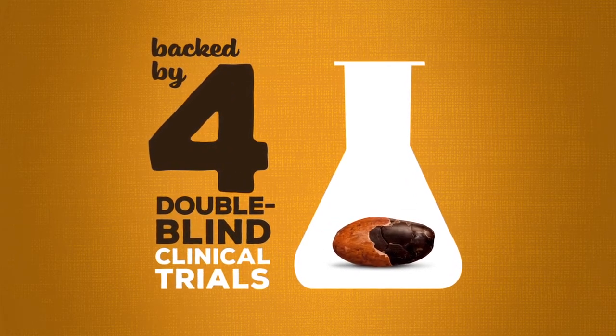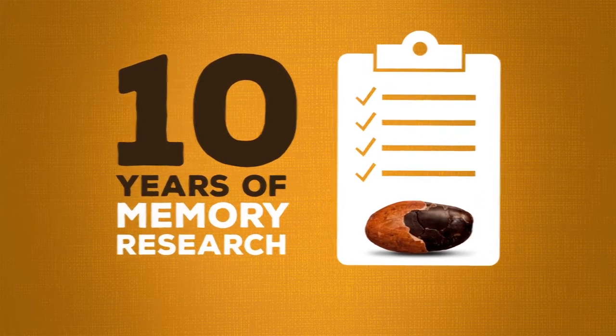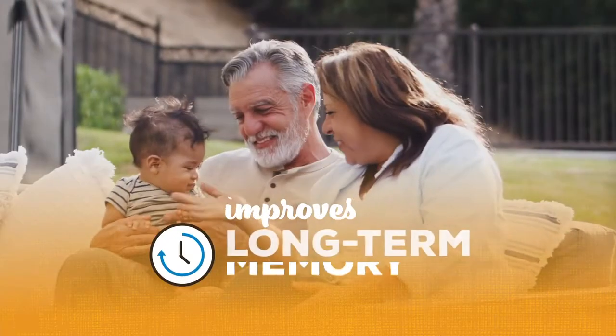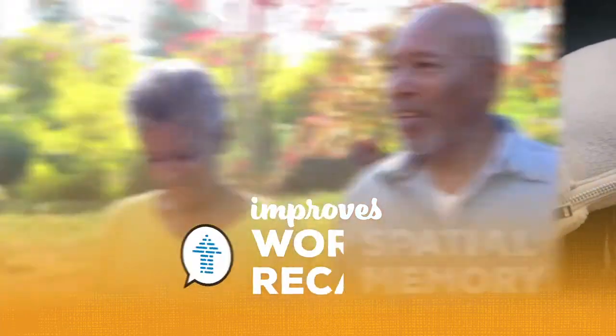CocoaVia Memory Plus is backed by four double-blind clinical studies and ten years of research. In fact, studies show that our powerful flavanols improve three different aspects of memory: long-term memory, spatial memory, and word recall.